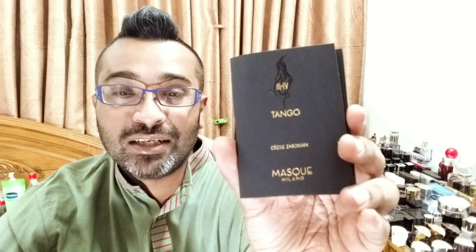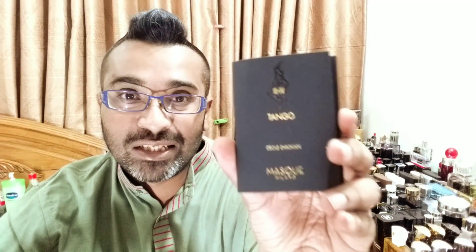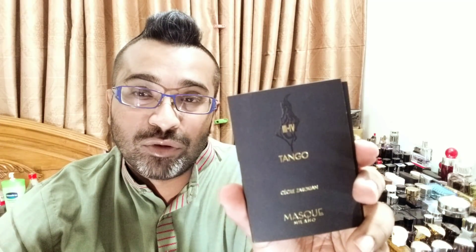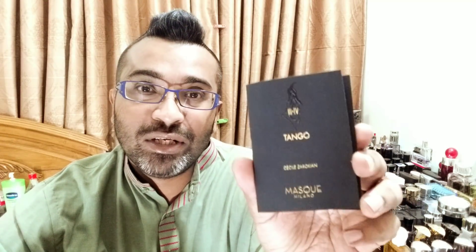The fragrance today is called Tango by Masque Milano. I have a 2ml sample; it comes in EDP concentration and I think it's for both men and women. It's a very nice, unique fragrance and I have plenty to say about this after testing. I have the dry down on my hand and I will respray it to let you know my thoughts on both the opening and dry down.